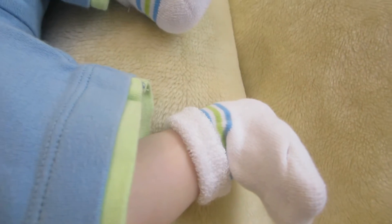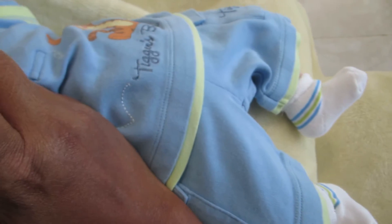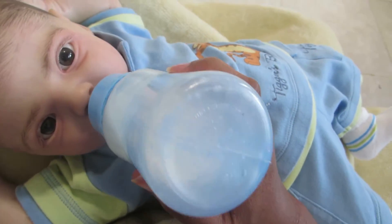I went with the white just to break up all of that blue. So that's my big boy — he's all clean and dressed and ready.